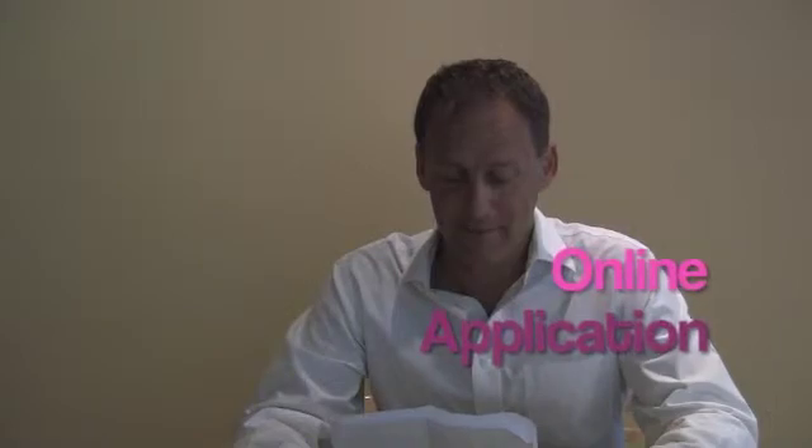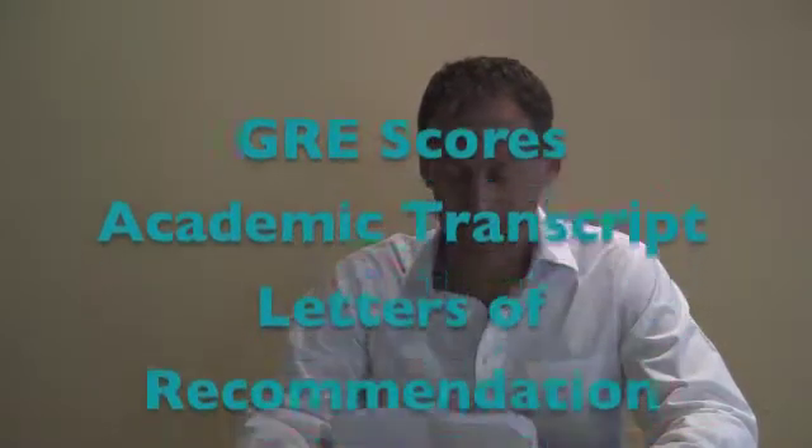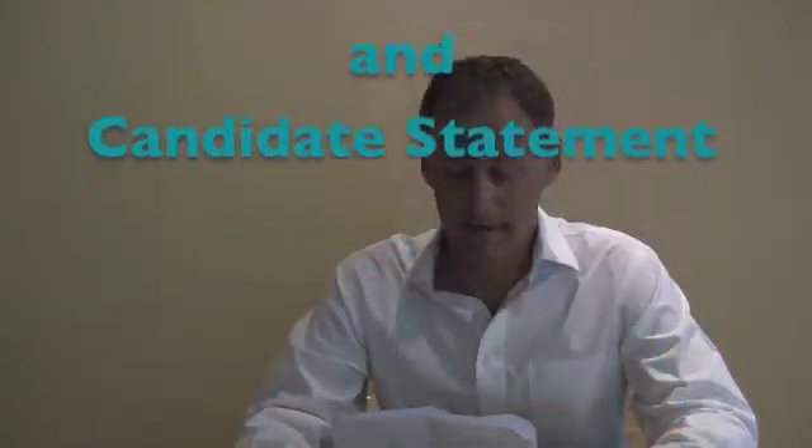You will need to complete an application online. Before completing this application you will need your GRE scores, academic transcript, letters of recommendation, and your personal statement. If you do not have a degree from a US university, you will need a TOEFL score.